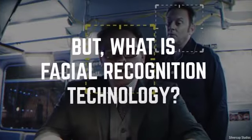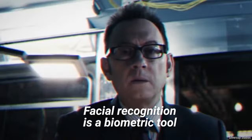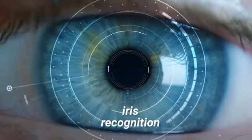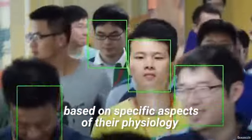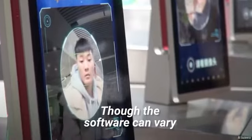But what is facial recognition technology? Facial recognition is a biometric tool. As with other commonly used biometric technologies like fingerprint recognition, iris recognition, and finger vein pattern recognition, facial recognition identifies a person based on specific aspects of their physiology.